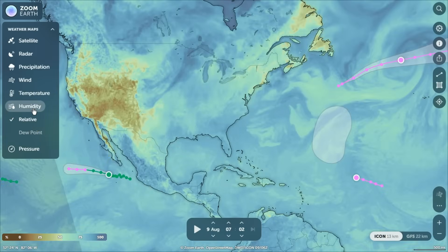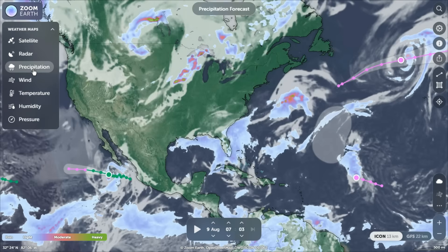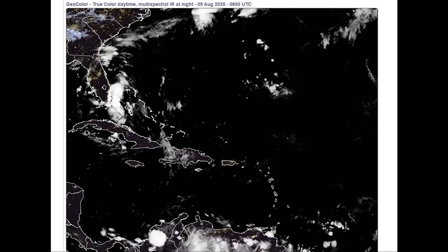As the week advances, moisture slowly wanes and the mid-level ridge builds in, nudging precipitation chances down to 50 to 60 percent. But temperatures and heat indices climb into the low to mid-90s and perhaps over 100 degrees Fahrenheit.